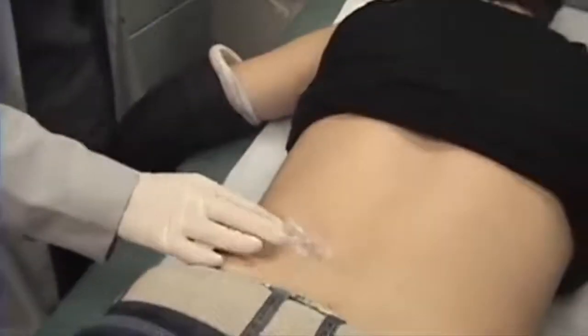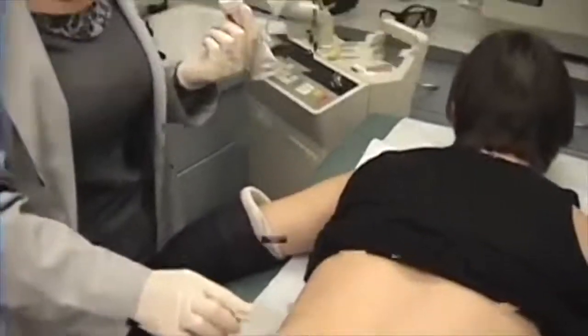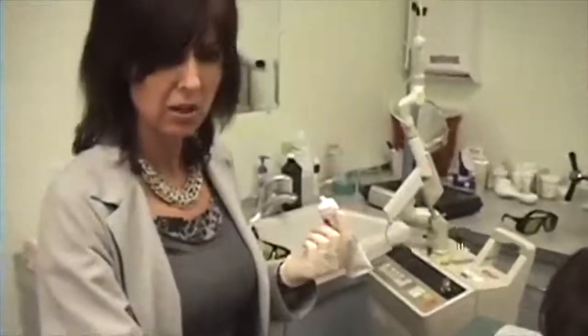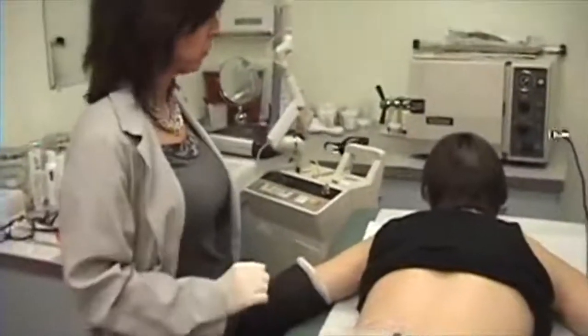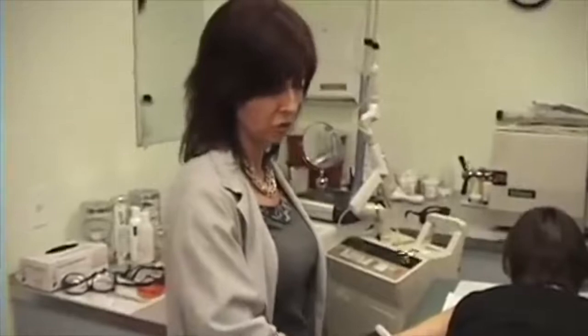Fractional CO2 laser is uncomfortable, but the procedure done on the back is not as bad as it is on the face, especially around the mouth and around the eyes — it's more uncomfortable than here. So here we are getting Daniel ready, and after 40 minutes we will start treating him.